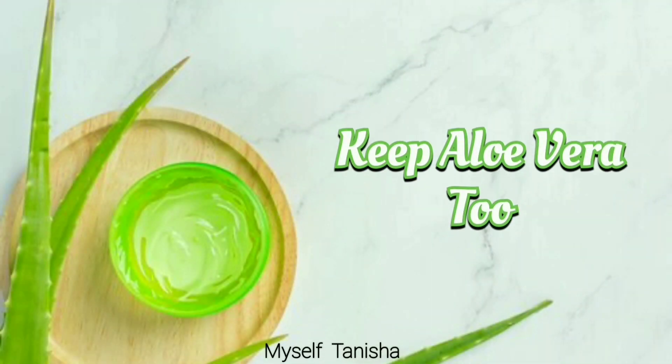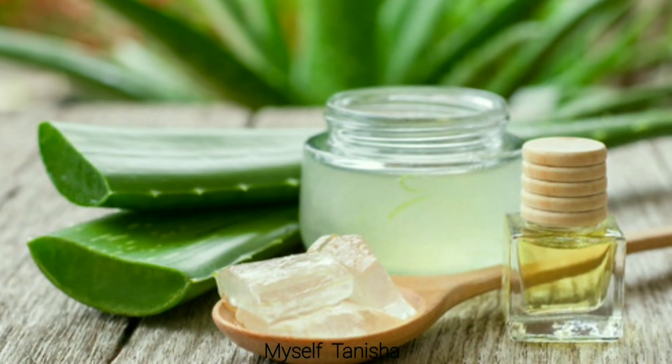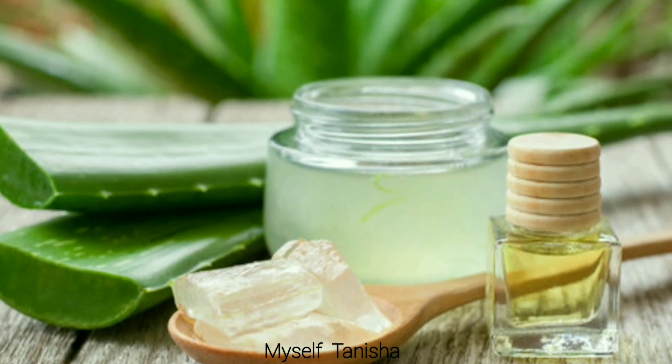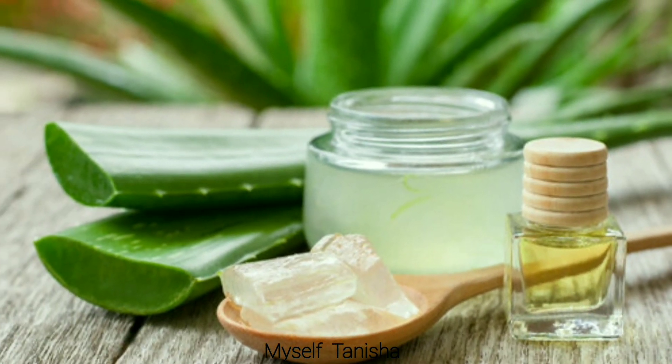Eighth is keep aloe vera too. Taking care of aloe vera gel in the fridge will also take care of your skin. Aloe vera gel has no expiry date, so it will stay fit if kept in the fridge.